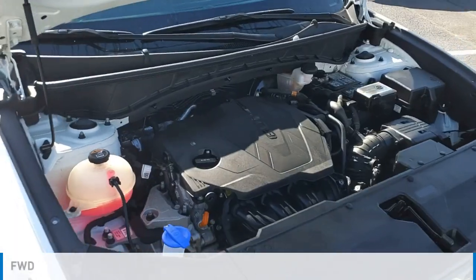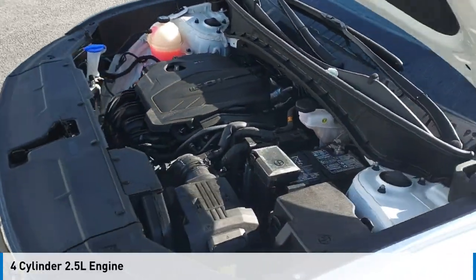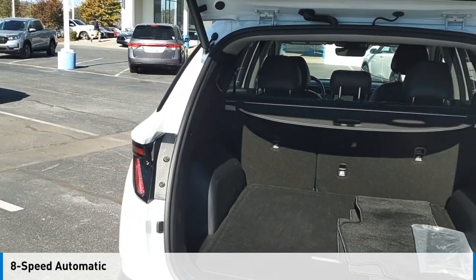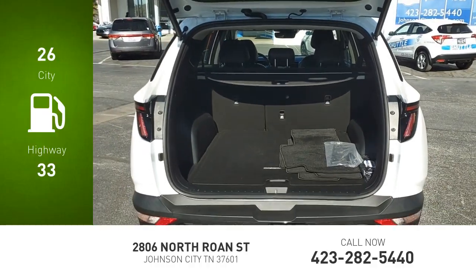This vehicle is powered by a front-wheel drive, four-cylinder, 2.5-liter engine, and comes with an eight-speed automatic transmission. Great fuel efficiency saves you money by requiring fewer trips to the gas station.